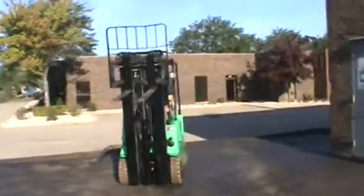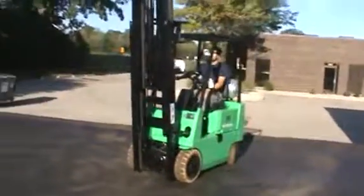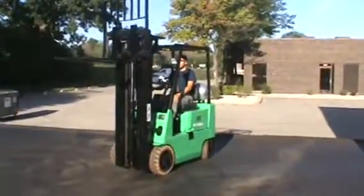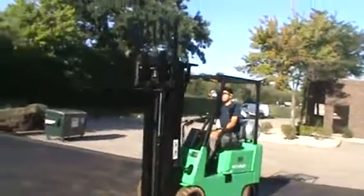This has non-marking cushion traction tires on it — inside or out, smooth surfaces. This little guy you can whip around any hard to get in area, in and out with these. This is a good little truck.